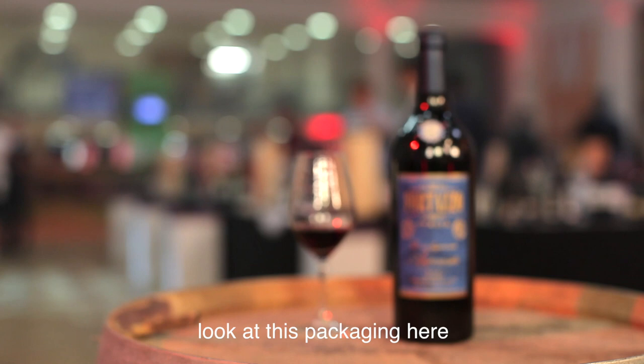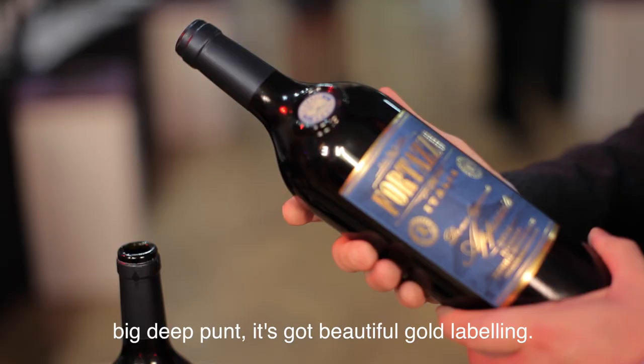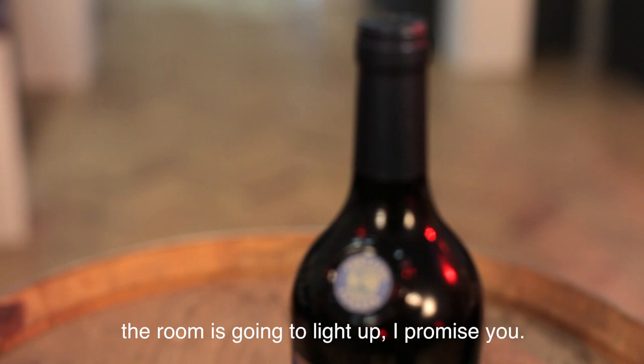And if you look at the bottle as well, look at this packaging here — absolutely gorgeous. It's huge, thick glass, big deep punch, beautiful gold labelling. It's got an image of Mount Etna on the back exploding, which is what's going to happen when you pull the cork off this — the room is going to light up, I promise you.